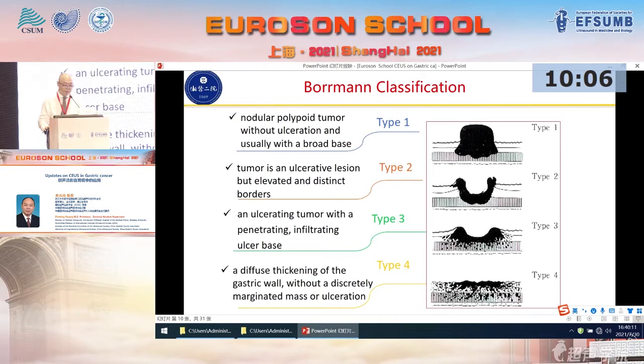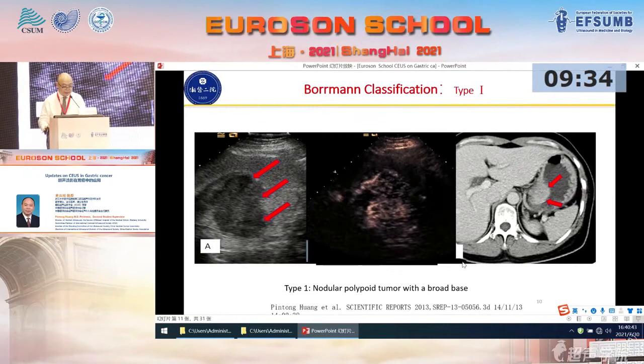Type one is a nodular polypoid tumor. Type two is a tumor — an ulcerated lesion with elevated and distinct borders. Type three is an ulcerated tumor with infiltration as a basis. And the last type is a diffuse thickening of the gastric wall without a discretely marginated mass or ulceration. Let's look at this diagram — it is very easy to grasp. Type one, type two, type three, type four.